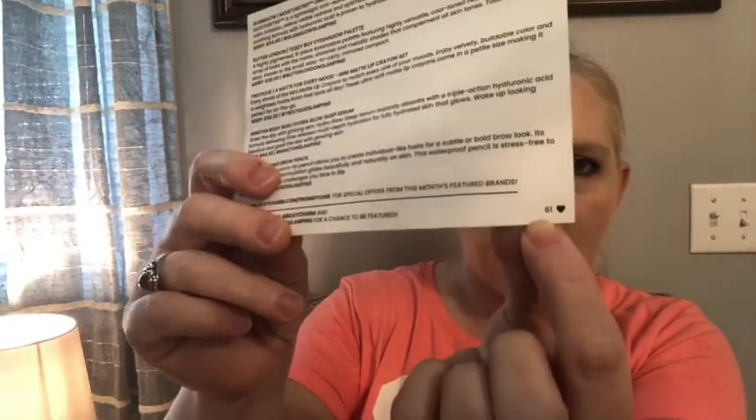Okay, let's see what we've got here. I got a card and my variation was 61. My choice was the GlamGlow moisturizer.